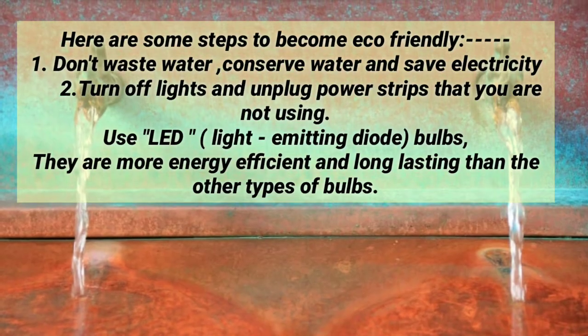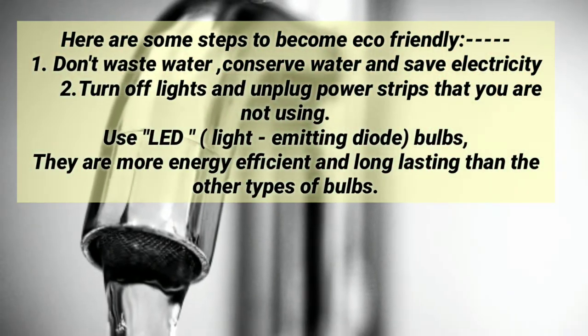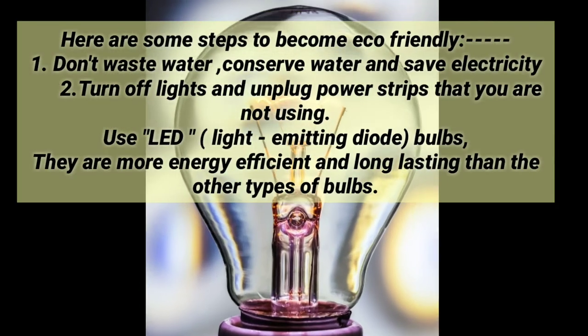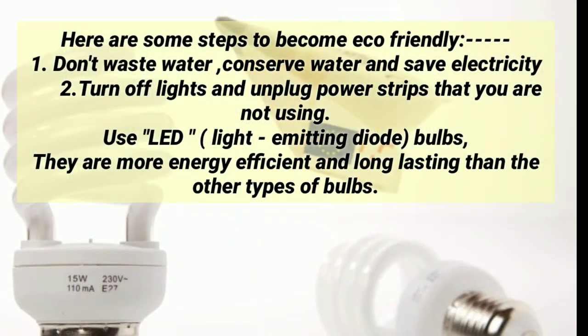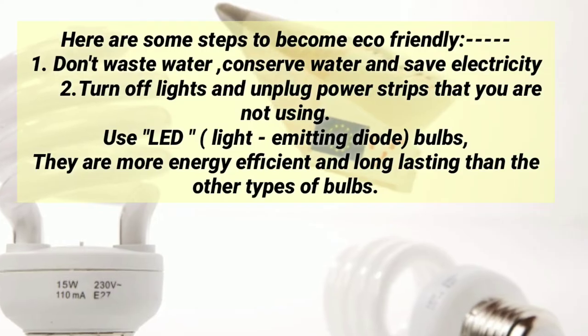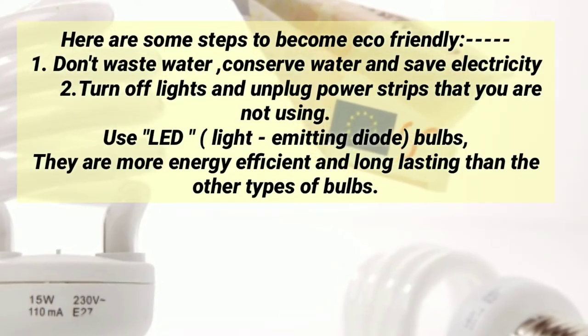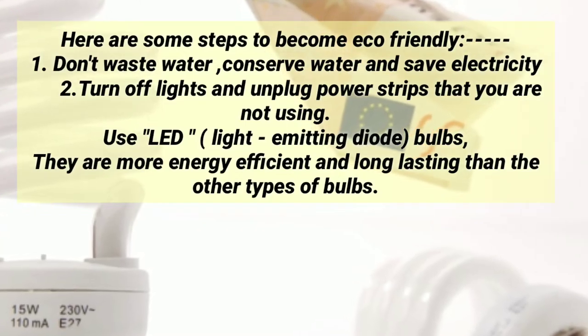Here are some steps to become eco-friendly. Don't waste water — conserve water and save electricity. Turn off lights and unplug power strips that you are not using. Use LED bulbs; they are more energy efficient and long lasting than other types of bulbs.